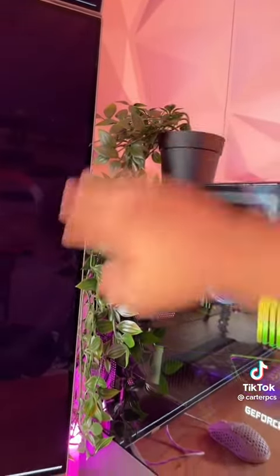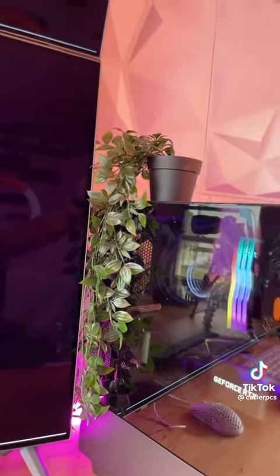It has a 3090 instead of a 3090 Ti, so it's technically worse, but I can't tell the difference. We got the fake IKEA vines covering the cables — gives us a nice ambiance. I like plants.